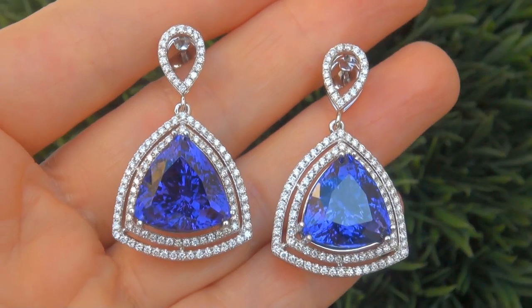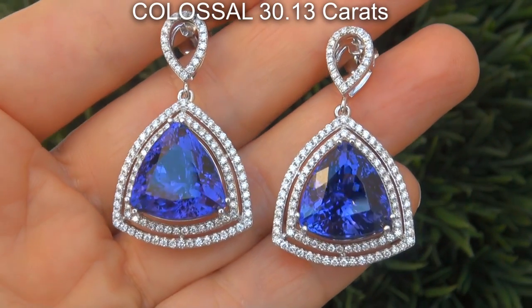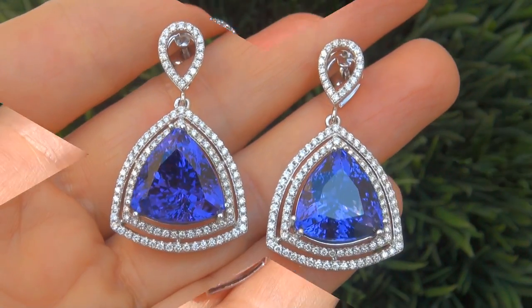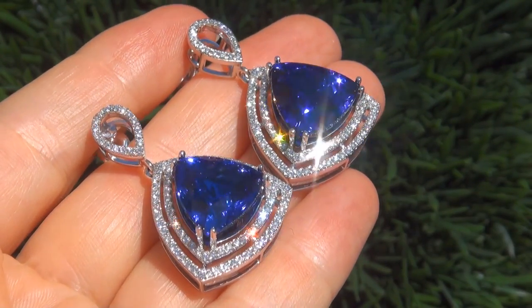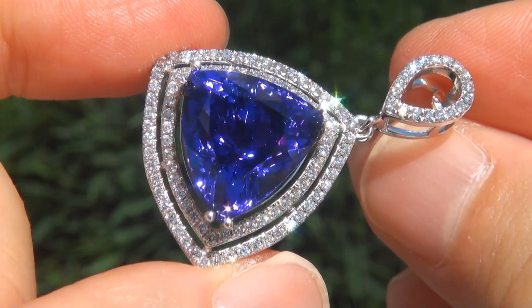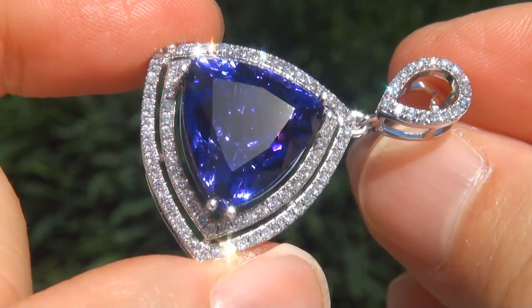The gemstones weigh in at a colossal 30.13 carats combined with internally flawless clarity and display the most sought-after vivid intense deeply saturated violetish blue color. Take a close look at the extraordinary gems and note the amazing rich color and healthy glow.